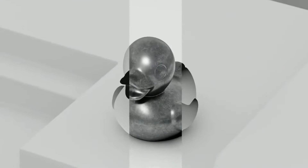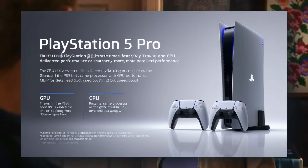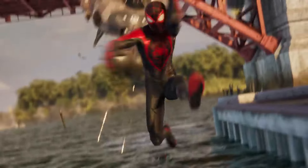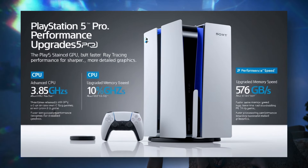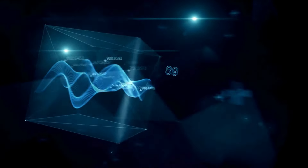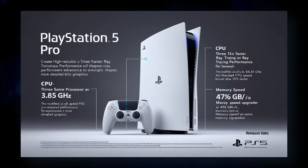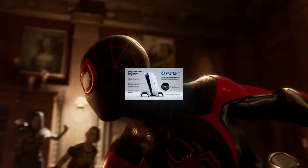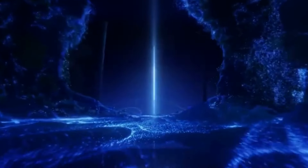On the CPU side, the PS5 Pro will retain the same processor as the standard PS5, but with a modified clock speed boost. This enhancement will push the CPU to 3.85 GHz, about 10% faster than the standard model. Memory speed is also getting a major upgrade, jumping from 448 GB per second to 576 GB per second — an impressive 28% increase. These advancements translate to faster processing and more memory capacity for games, offering a significant boost in both speed and performance.